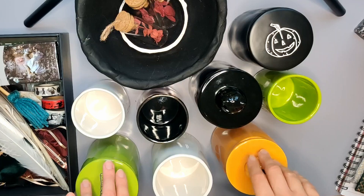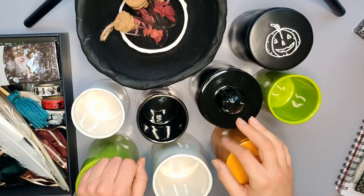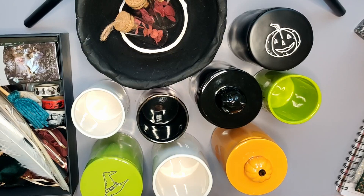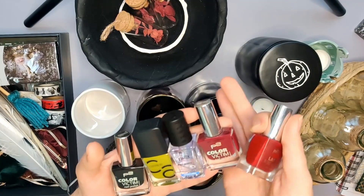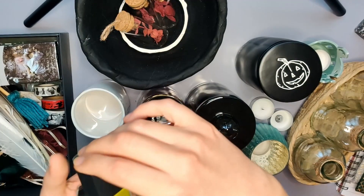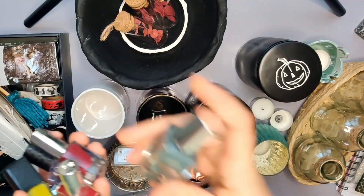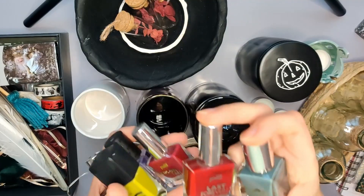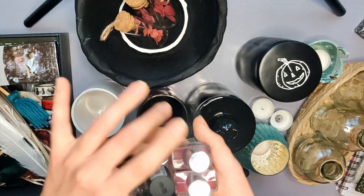Meine Fensterbank ist schon relativ leer. Ich werde auf jeden Fall diesen Tischläufer wegnehmen - der muss nämlich mal gewaschen werden, der ist ein bisschen eingestaubt. Dann bleiben vielleicht nur noch ein paar Teelichter oder so stehen. Was sich hier auch noch angehäuft hat auf der Fensterbank, sind Nagellacke, die ich zuletzt benutzt habe - unter anderem diese knallroten, diese giftgrünen, der heißt auch irgendwas mit Slime - Get Slimed - und schwarz. Das waren so meine Halloween-Nägel. Die werde ich jetzt auch mal wieder in meine Nagellackschublade einsortieren.